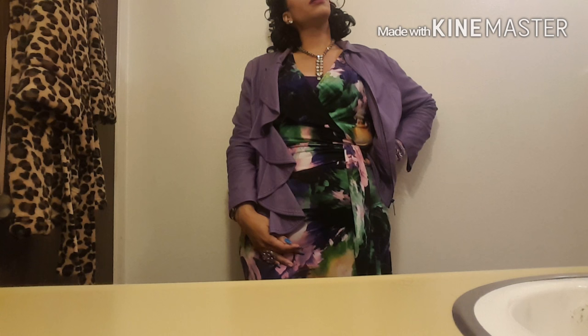Hey, what's up y'all, it's your girl Joe. Today is April 27th, it's Wednesday — happy Wednesday! I'm sharing with you the outfit of the day. I put this outfit together in honor of Prince passing; everybody knows that Prince has passed away recently.